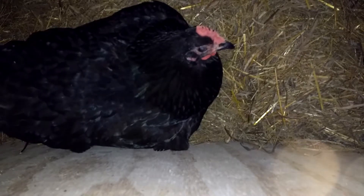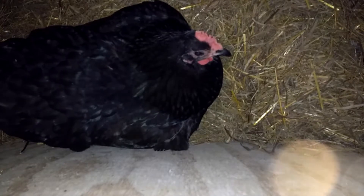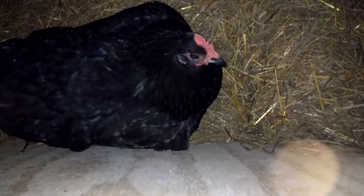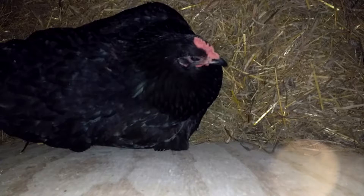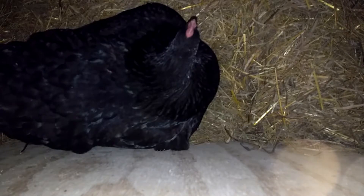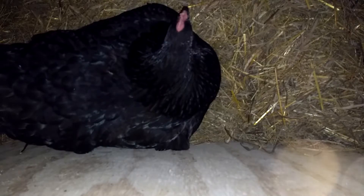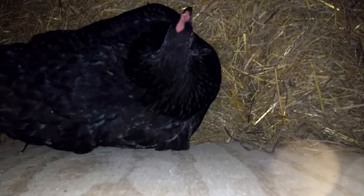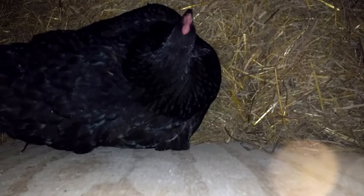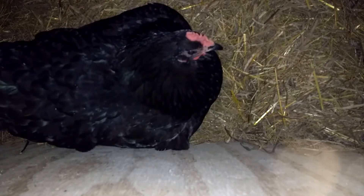Despite my intention to break all the broody hens I found this summer, because we have plenty enough chicks, this lady found a hidey hole deep in the hay and has hatched out, I believe, eight chicks. It's hard to count them when they're sitting underneath mama, or when you're frantically trying to grab them all to put them in the brooder. They're safely in the brooder now with water and feed. This bedding wasn't changed since the last hen with her one chick, so it's not terribly dirty, but I think I'm going to put fresh shavings on top in a bit.